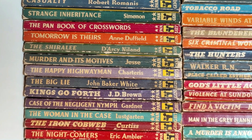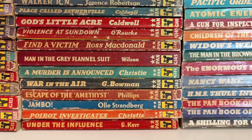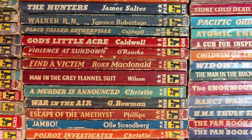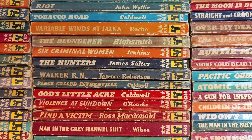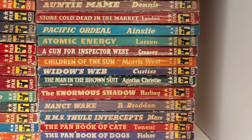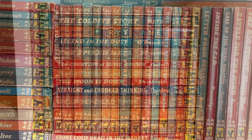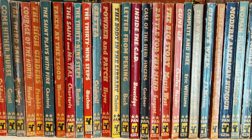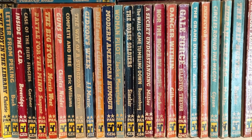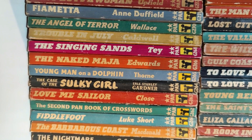Last year I bought a huge collection from a fellow collector and was able to pad out my Great Pans quite a bit. From that collection I still have over 500 vintage Pans spare, all pre-1970. I've been listing them on eBay but I'm probably a bit too cheap because the books are getting snapped up. I'll put a link to my eBay auctions in the description — I start books at 249 or 299 and just want them to go to fellow collectors. If there's something particular you're after, drop me a line.